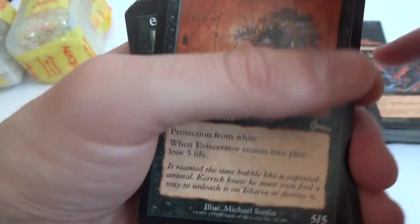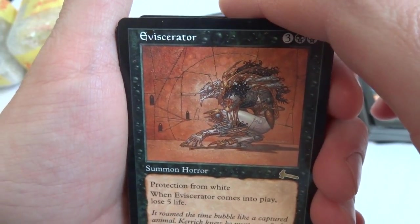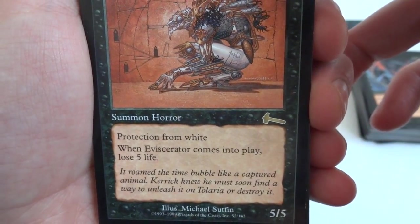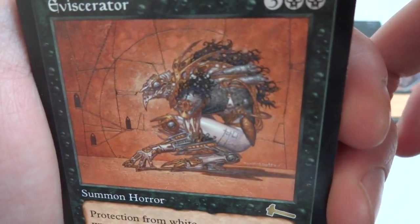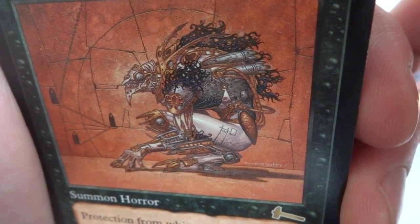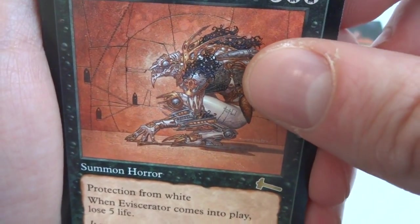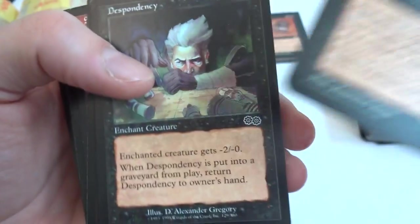Looks like I got another rare — Eviscerator. It is three and two black, Summon Horror, protection from white, it's a 5/5 creature. When Eviscerator comes into play, lose five life. Looks like some sort of steampunk looking guy, like a bird vulture with human hands made out of gears. Interesting picture with a very orange-reddish color. Really like it, very cool.